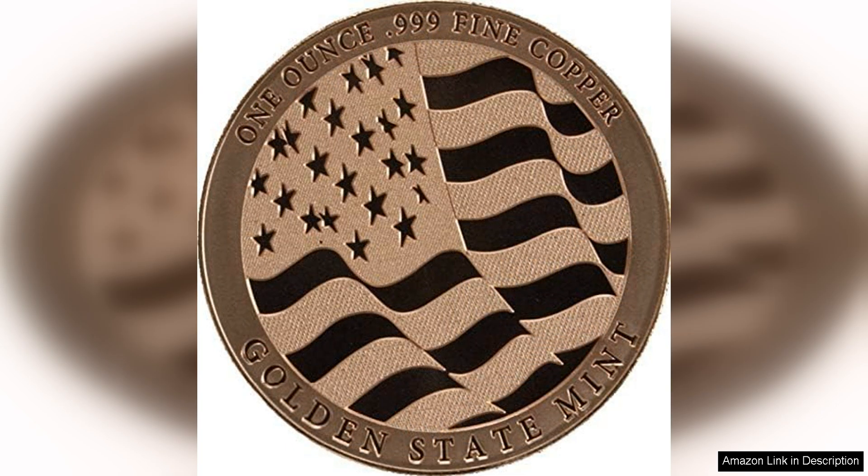Whether you are a seasoned collector or just starting out, this coin is a must-have for any collection. Overall, the 1 oz .999 Pure Copper Round Challenge coin with the Eagle Strength Freedom Pride design is a beautiful and highly collectible piece that is sure to be a standout in any collection. Its high-quality craftsmanship, stunning design, and meaningful symbolism make it a valuable addition to any collection.